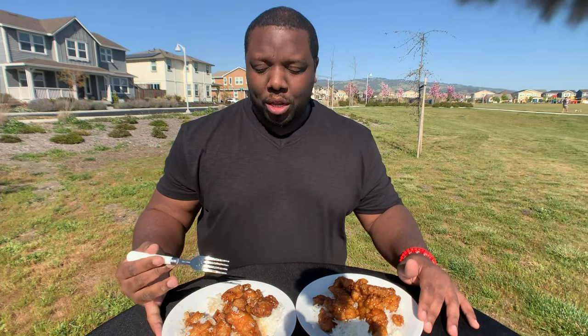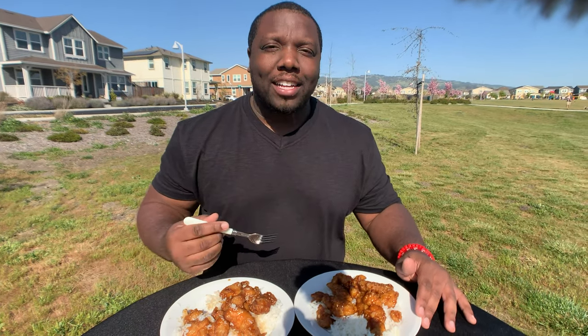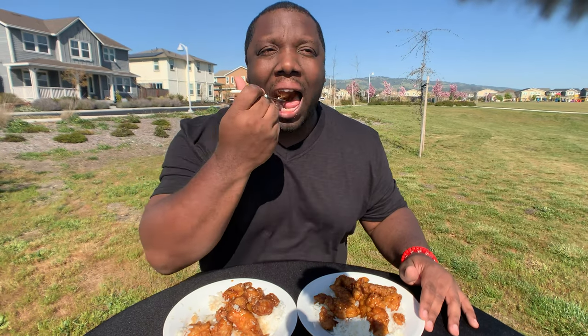Let's go ahead and try Amy's now. Ooh, that is good. Let me get one more bite. So the Amy's orange chicken — you can really taste the orange. It tastes more authentic, as though someone made this from scratch in-house. The breading around it is soft. It's very good, and I definitely like this one a lot as well.